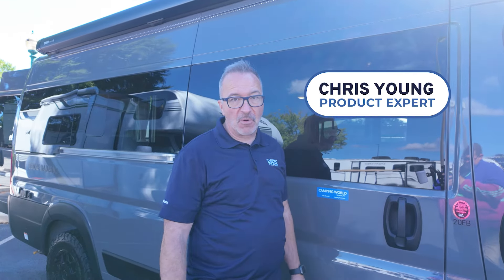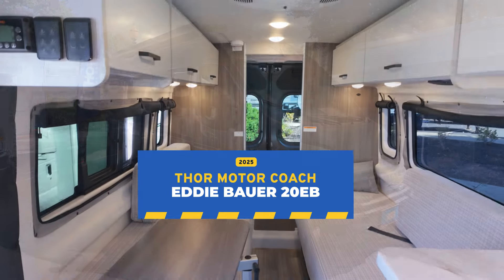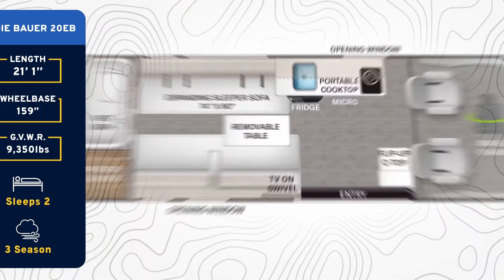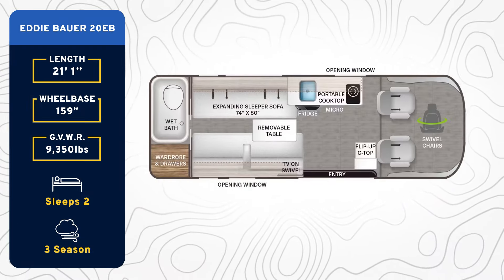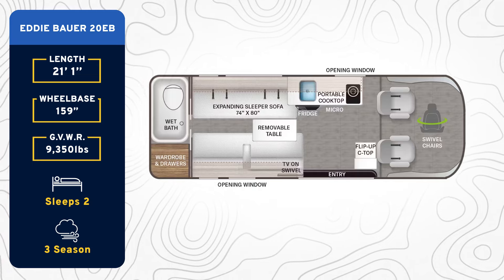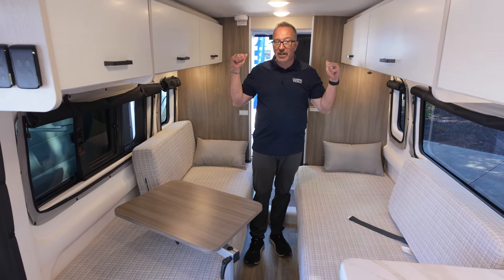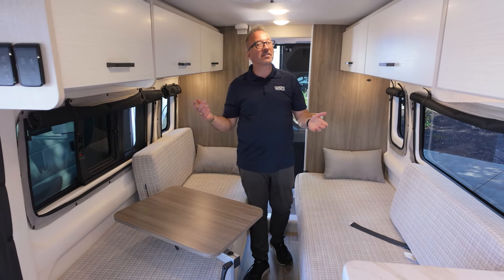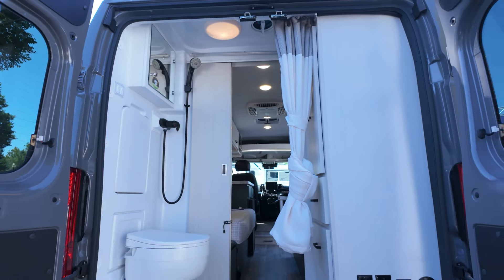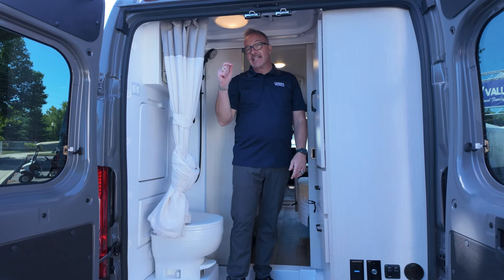Let me introduce you to your new urban explorer — van life elevated. Welcome to the Thor Eddie Bauer 20EB. This is a 21-foot Class B coach seated on the Ram ProMaster 3500 XT chassis with a fuel-efficient V6 engine, a perfect little couples coach for urban exploring that features couches on both sides. Thor did a great job with this brand new Class B gas for 2025.